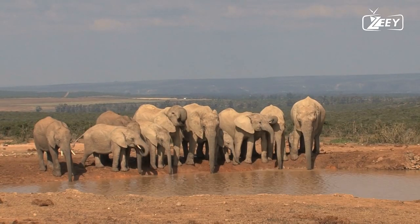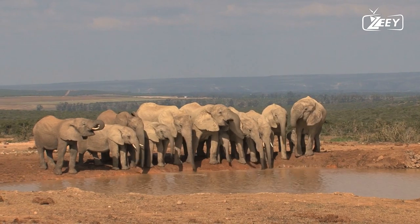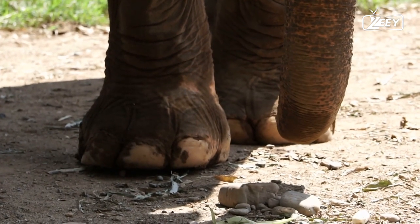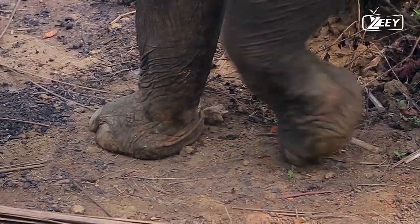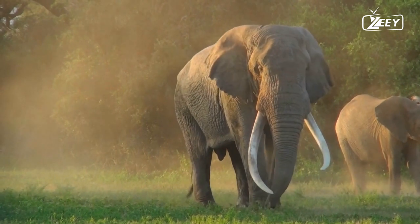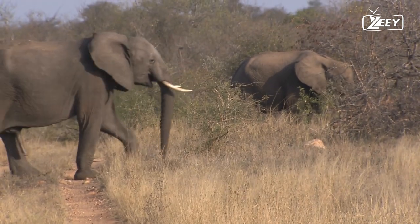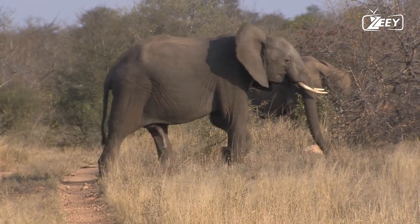Asian elephants have convex or level backs and smaller ears than their African counterparts, who have larger ears and concave backs. Elephants can be found in a variety of environments including savannas, woodlands, deserts, and marshes all over sub-Saharan Africa, South Asia, and Southeast Asia.